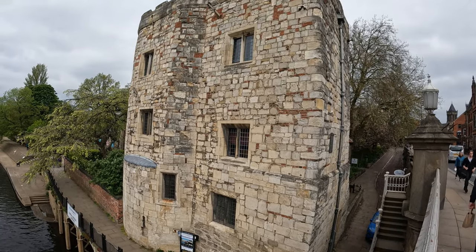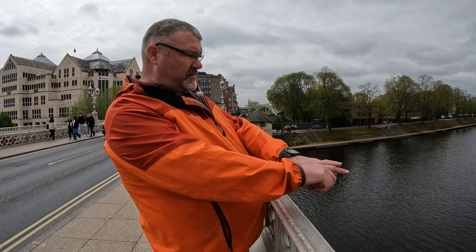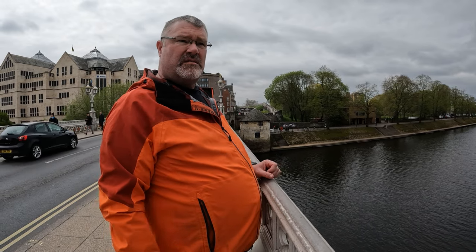So that over there is Lendal Tower, and it dates from around about 1300. One of its features was a defensive chain stretched across the river here to stop — I assume — boats raiding into the city. So I think that's very interesting.